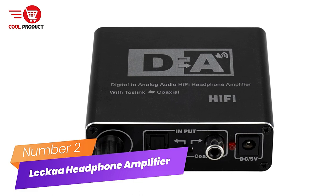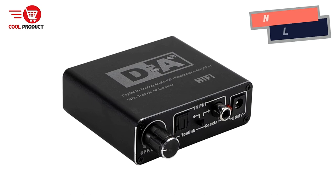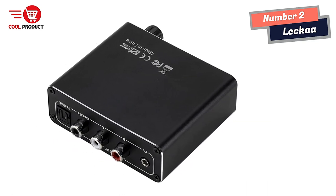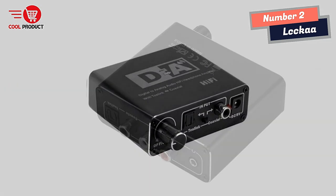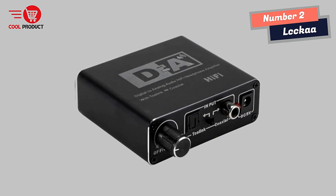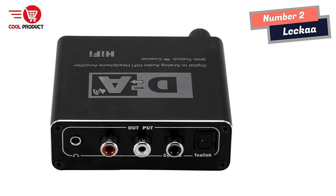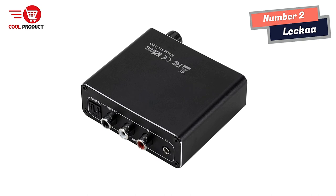Number 2: LCC Ka Hi-Fi Headphone Amplifier — your solution for high-quality audio. If you're looking for a headphone amplifier that can convert digital audio signals to analog L/R audio, the LCC Ka Hi-Fi Headphone Amplifier is the perfect choice. It has a sleek and modern design that is both stylish and functional. One standout feature is its ability to convert coaxial or Toslink digital audio signals to analog L/R audio.